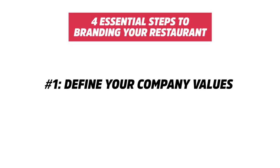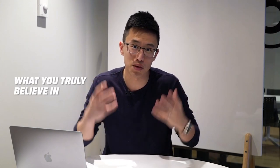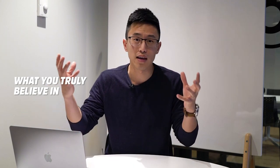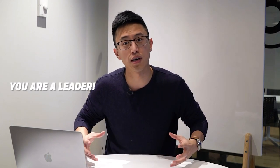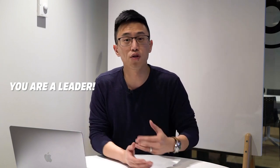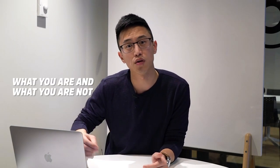Step number one is to define your core values. What does that mean? It is the principle of what you truly believe in. It's super important to define and tell the world what you stand for because you are a leader within your realm. If you're not clear about that, people cannot attach themselves to your cause. And it is okay to define what you are, and more importantly, what you are not.